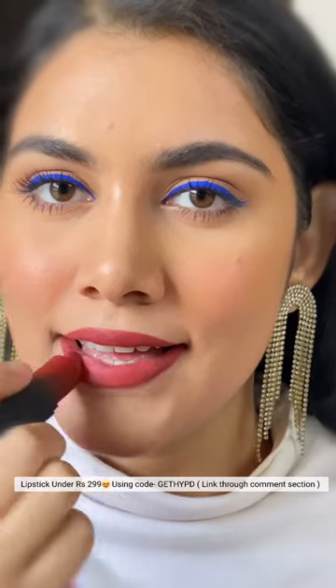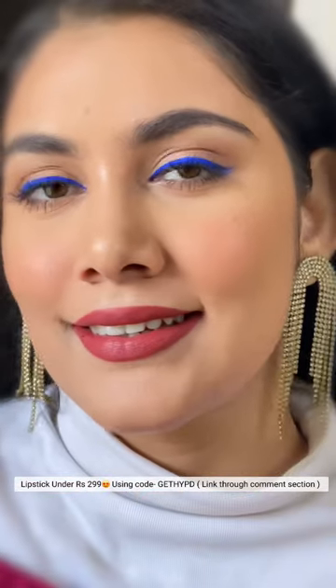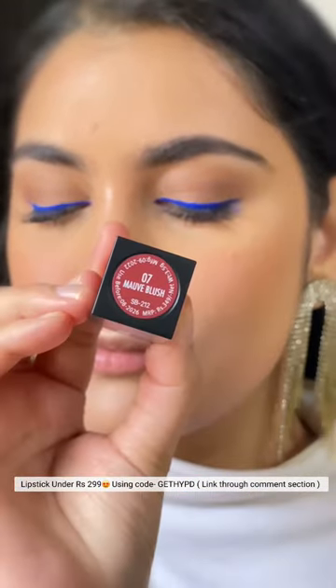These are highly pigmented, providing opaque coverage on the lips and leaving a comfortable, long-wearing semi-matte finish which does transfer. Make sure you prep up your lips really very well before applying these.